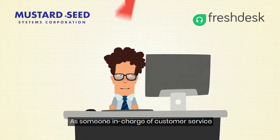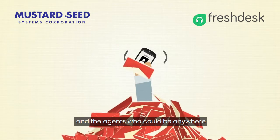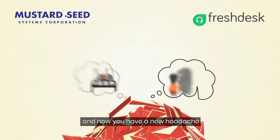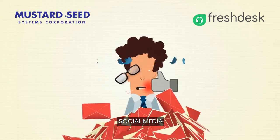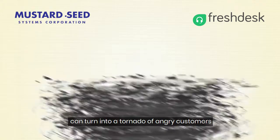As someone in charge of customer service, you have to keep track of all the emails, the endless calls, and the agents, who could be anywhere from the hospital to Singapore. And now you have a new headache: social media. Now even the tiniest complaint can turn into a tornado of angry customers.